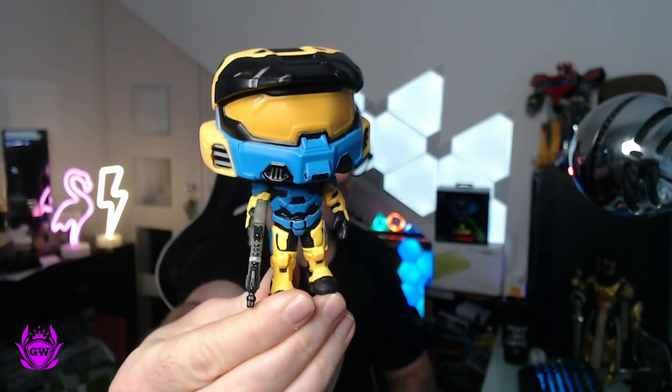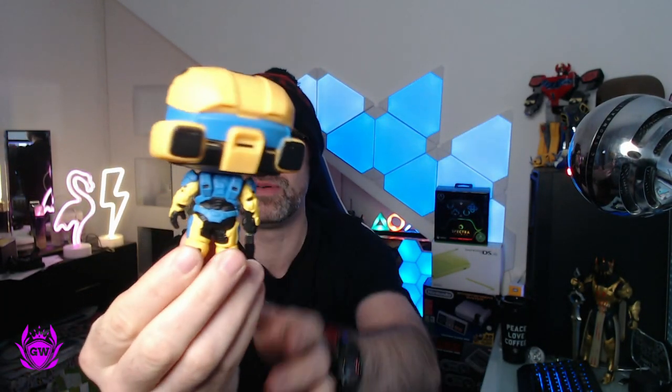Let's open it up and see what it's all about. You know I love Funko Pops — I think they look great just sitting about on your setup. Check him out. Oh yeah, it looks dope. I cannot wait to have him sitting on my setup.